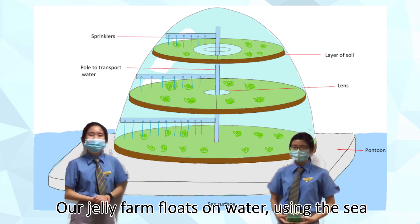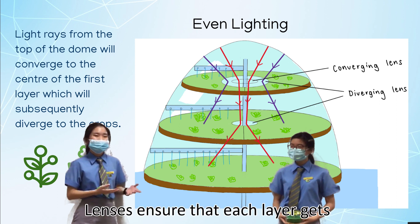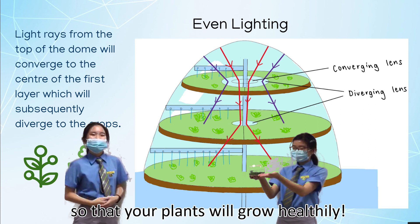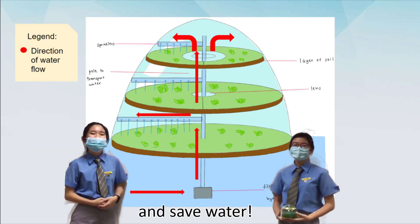Our Jelly Farm floats on water, using the sea surface without having to use that precious land. Lenses ensure that each layer gets an equal amount of sunlight so that your plants will grow healthily. The enclosed dome traps water vapor, helping you water your plants and save water.